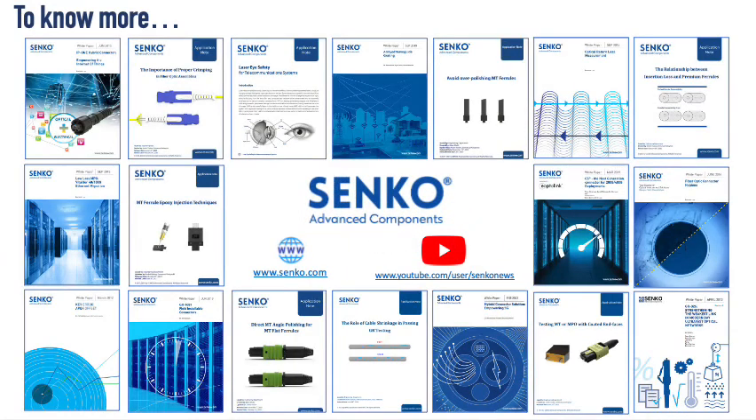That is the end of our brief introduction. If you would like to know more about our other white papers and application notes, please visit our website or YouTube channel, or even contact us directly. We hope to hear from you soon!